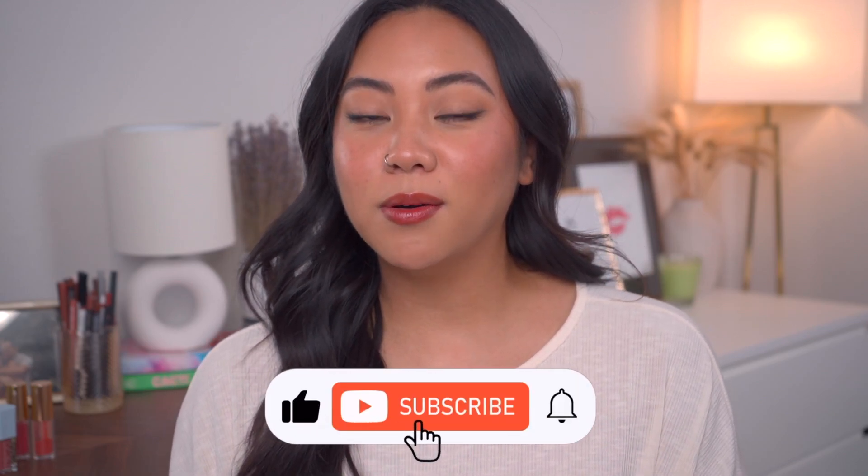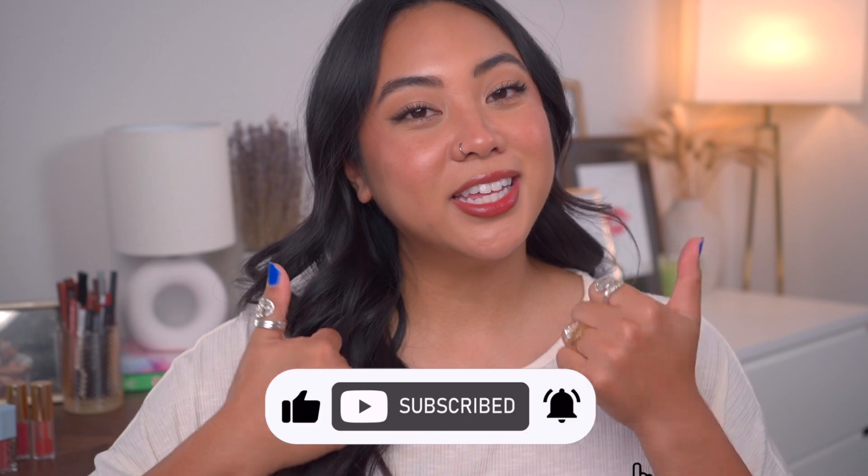Hi everyone! Welcome back to my channel, and if you're new, then welcome. My name is Christina, and on my channel we talk all things beauty from my own experiences. Before you go, make sure to subscribe to my channel, like this video, and leave any comments that you have for me down below.